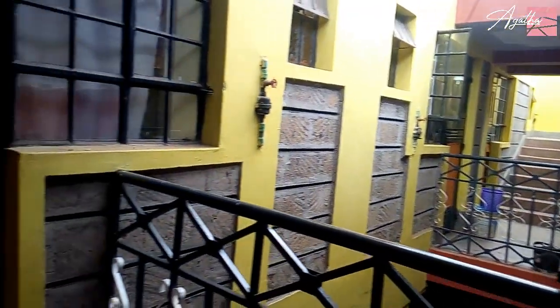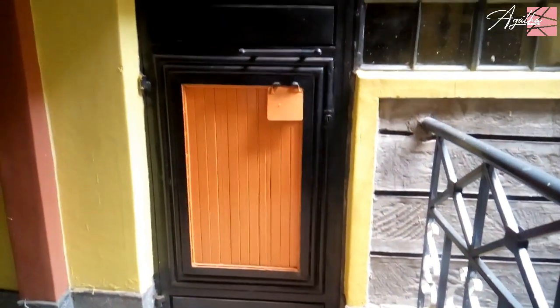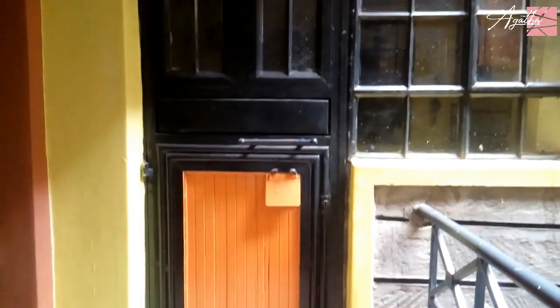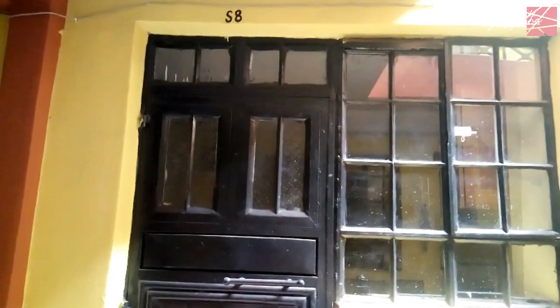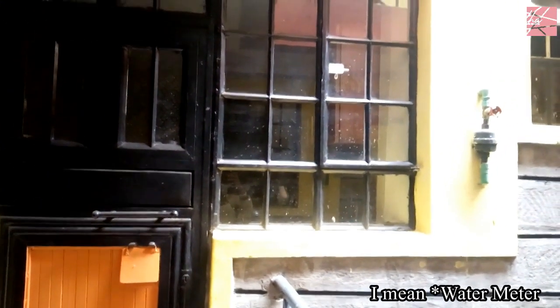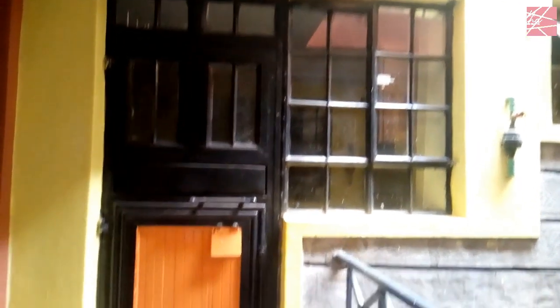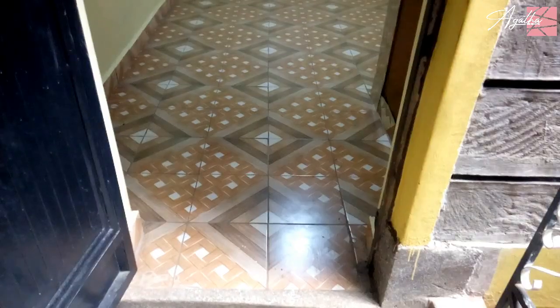As you're walking into the apartment, you can't help but notice the heavy steel doors, which is very good for security purposes. The water meter is fitted at the entrance of each and every house, so you can monitor your water bill and your water usage.